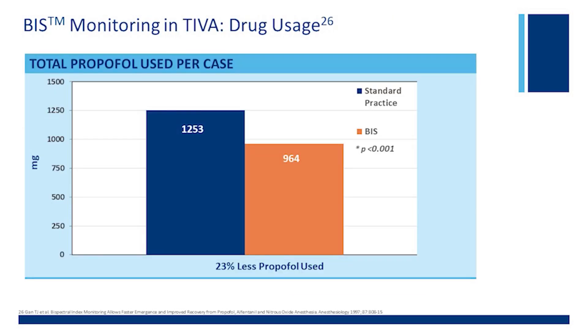So what do we find? We found that the propofol use was about 23 percent less, as I showed you earlier.